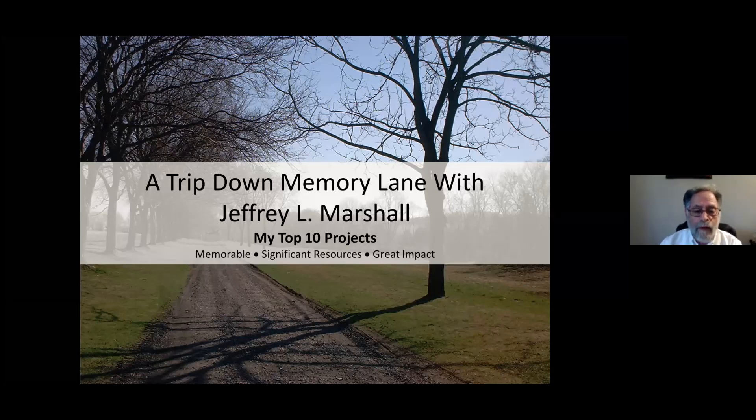Hi, my name is Jeff Marshall. I am retiring as president of Heritage Conservancy after 40 years on staff. And I've been asked to go through the top 10 projects that I've been involved with in my 40 years here.